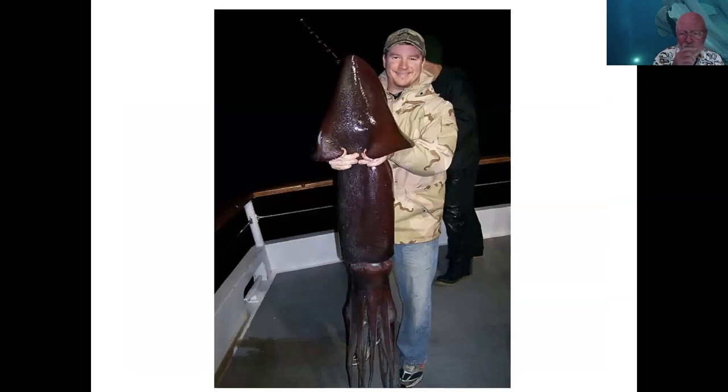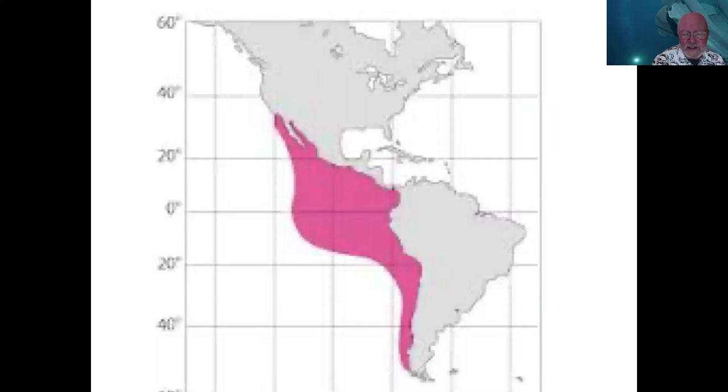Here's our local Humboldt squid — that's about as large as they get. The mantle length is between two and three feet and then total body length up to seven or eight feet. This is the range of the Humboldt squid from way down in southern Chile up to about Point Conception, and then in the last 10 to 20 years the northern boundary has been creeping north all the way up to the Gulf of Alaska.